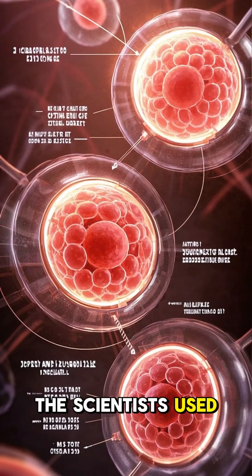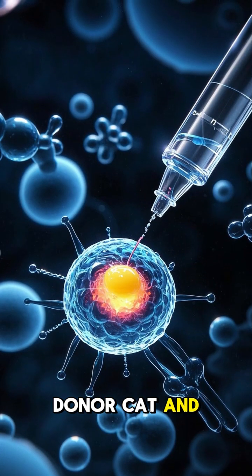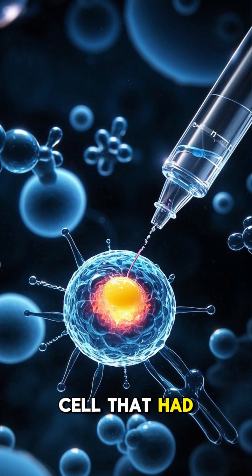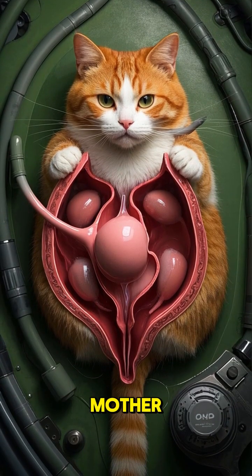The scientists used a process called somatic cell nuclear transfer to clone her. They took a cell from a donor cat and fused it with an egg cell that had its nucleus removed. Then they implanted the resulting embryo into a surrogate mother.